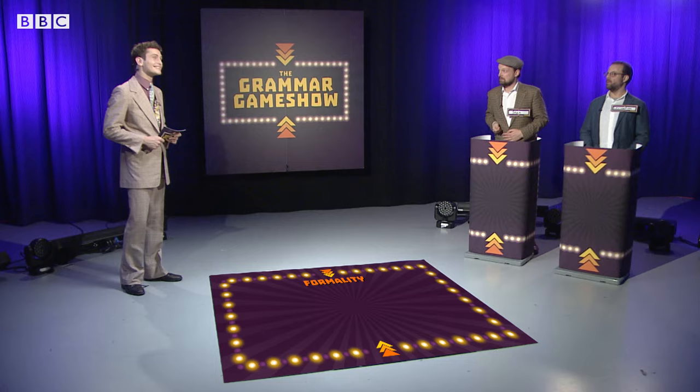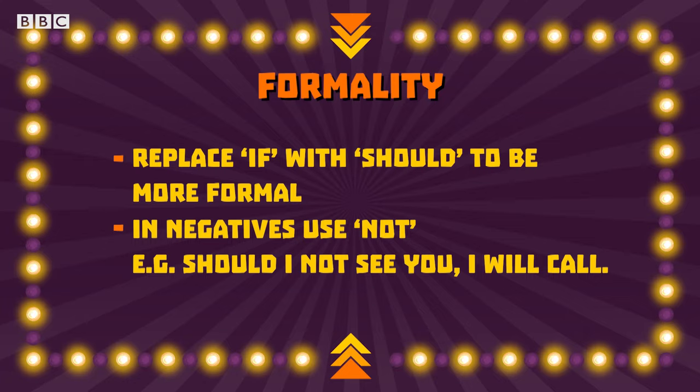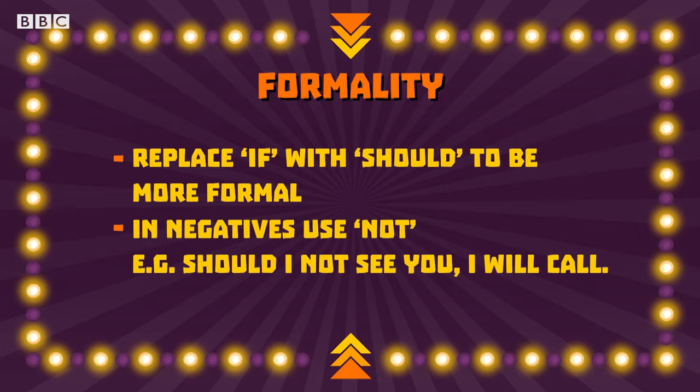OK, last question. How can we make a first conditional more formal? We have to replace IF with a word — either SHOULD or HAD. You'll have to choose, I'm afraid. I would choose SHOULD if I were you. Trust me. The answer is HAD. Sorry Sean, not quite right. We do replace the IF but with SHOULD. For example, IF I GO becomes SHOULD I GO. And don't forget that in a negative we use NOT instead of DON'T — for example, IF I DON'T GO becomes SHOULD I NOT GO. Wrong again! But if you can give me an example, I'll give you twenty points. Should I get this correct, I will receive twenty points.